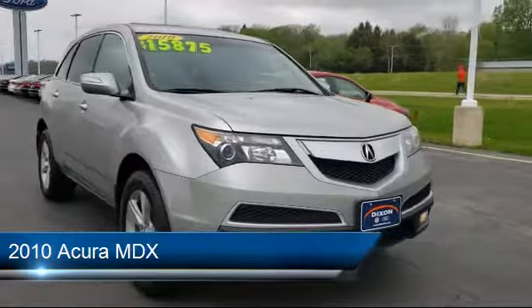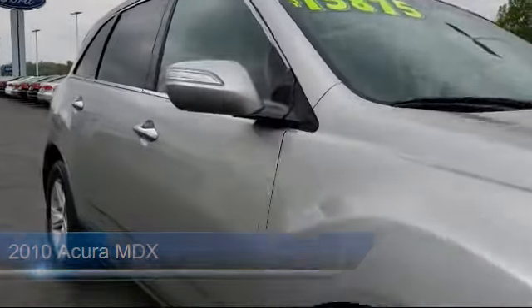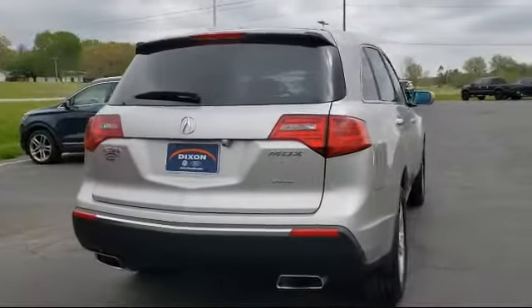It comes equipped with a tire pressure monitoring system, premium sound system, alloy wheels, steering wheel controls, split fold-down rear seat, and keyless entry.